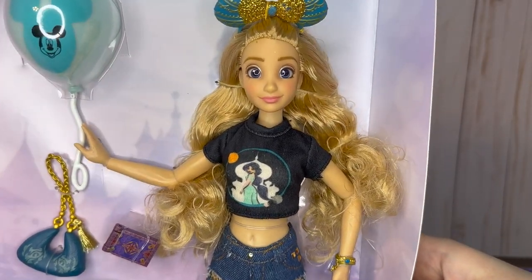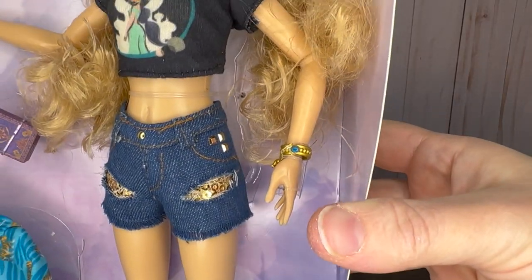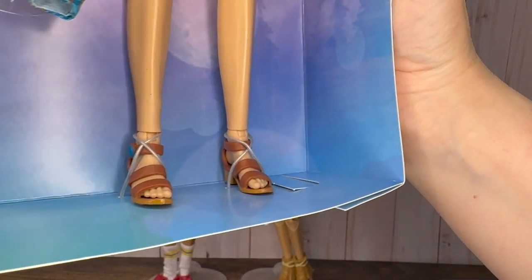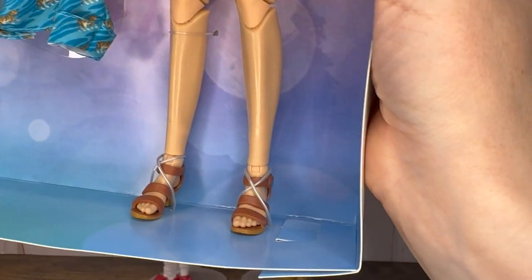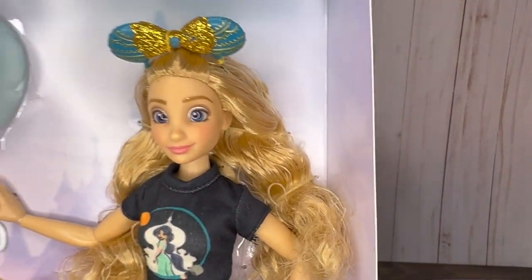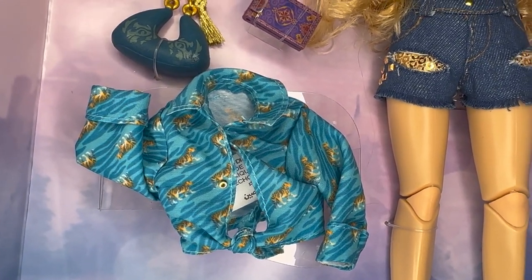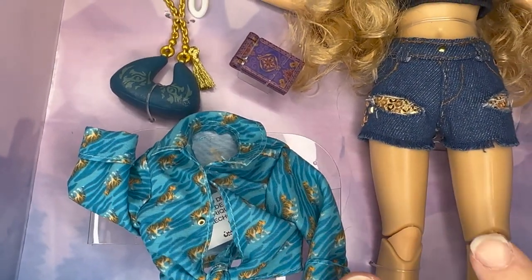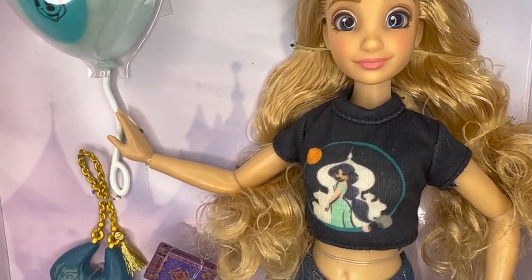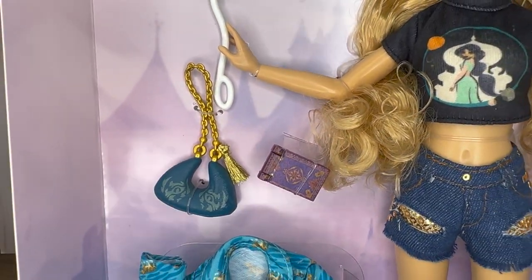I'm going to be unboxing both the Jasmine doll and the Aurora outfit and then we're going to do a whole outfit swap. But first — she just looks so cute in the current outfit, I'm kind of sad to change her. Those shoes! Before I take her out of the box, she has a really cute Jasmine shirt — I really like the style and coloring. Her shorts have a really fun shimmery gold sequin detail. She's got flat sandals — wait, they're heels! Anyone who's been to Disneyland knows those shoes won't last.